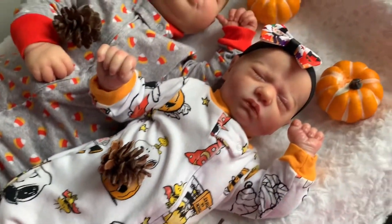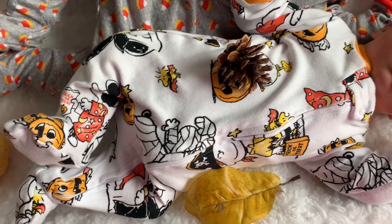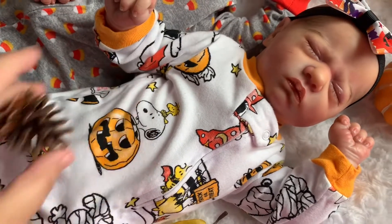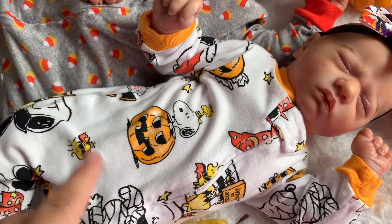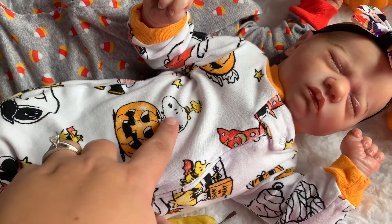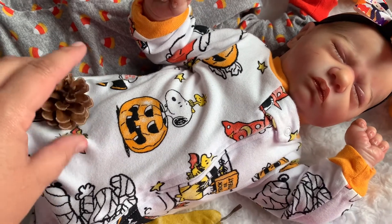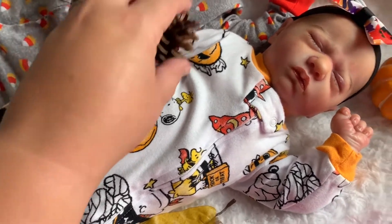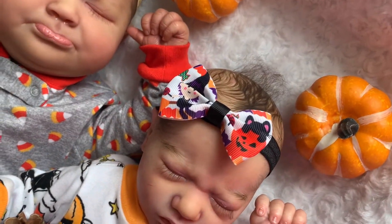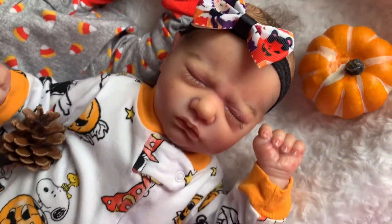Little Abigail has this little footed sleeper on — it's Charlie Brown. It's really cute; one of my favorite Halloween shows is The Great Pumpkin, I love that. And here's little Snoopy, little Woodstock — so cute! And then she's wearing this Halloween bow, it's got some pumpkins and kitties and some witches.